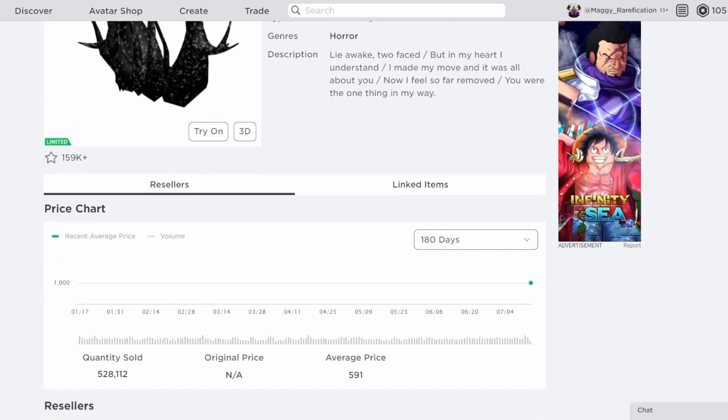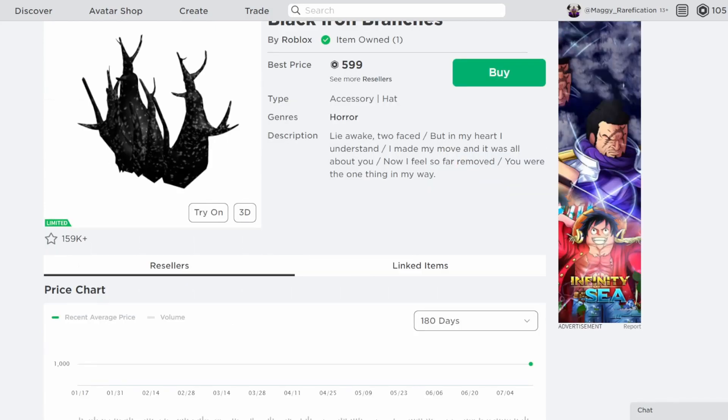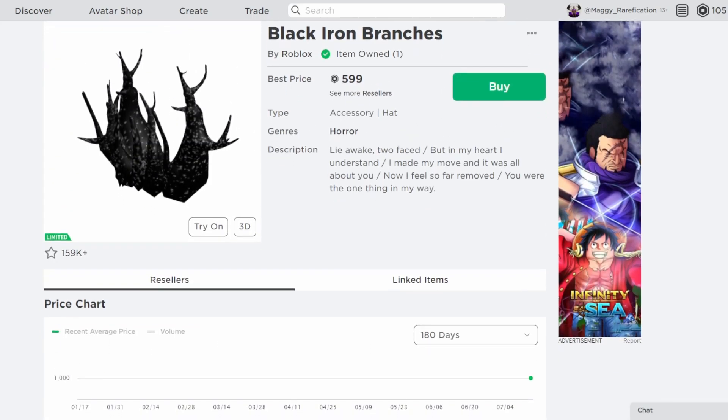Next we have Black Iron Branches. This one's also pretty cool — it has quite a lot of owners, over 500,000. So definitely one that I can see will be traded around a lot in the future. It's doing the best so far out of the three, but I don't know how long it's going to stay at this higher price.